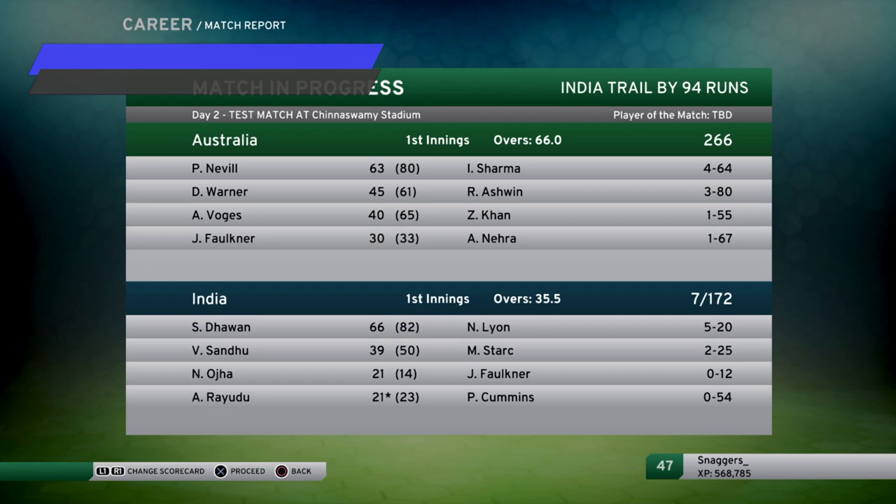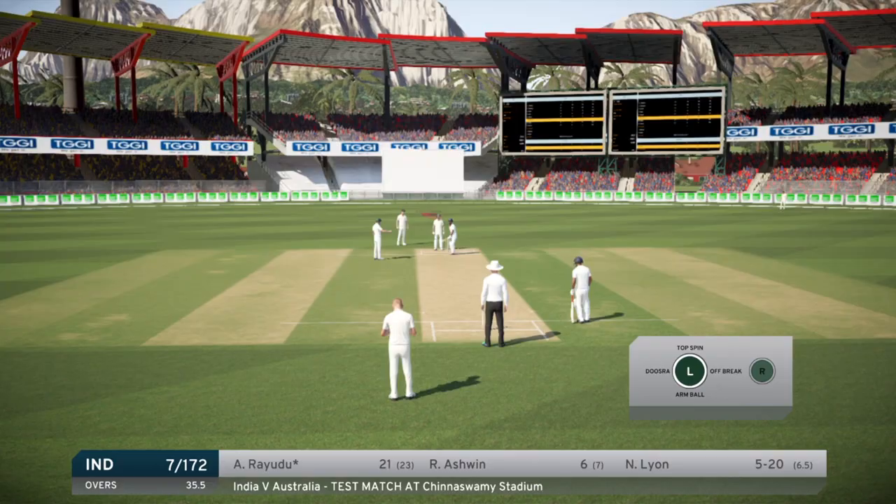G'day guys and welcome to another episode of the Nathan Lyon career mode in Don Bradman Cricket 17. We're continuing the match against India - they trail by 94 runs, currently 7 for 172, and Nathan Lyon is sitting on 5 for 20. We had a bat last episode and things didn't really go to plan, but you never know. Hope you enjoy - if you do, make sure to give it a like. Let's get into it.